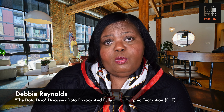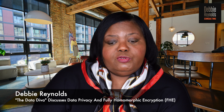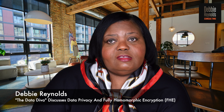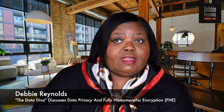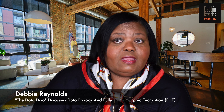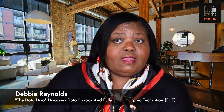Some of the challenges with fully homomorphic encryption are that it takes a lot of computing power and can be very expensive and time-consuming. Companies right now are trying to create chips that will make the use of FHE better — faster and more cost-effective for people to use this type of cryptography.